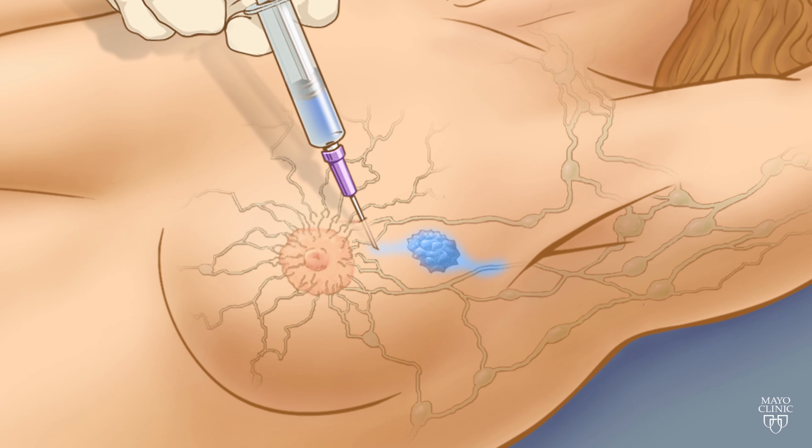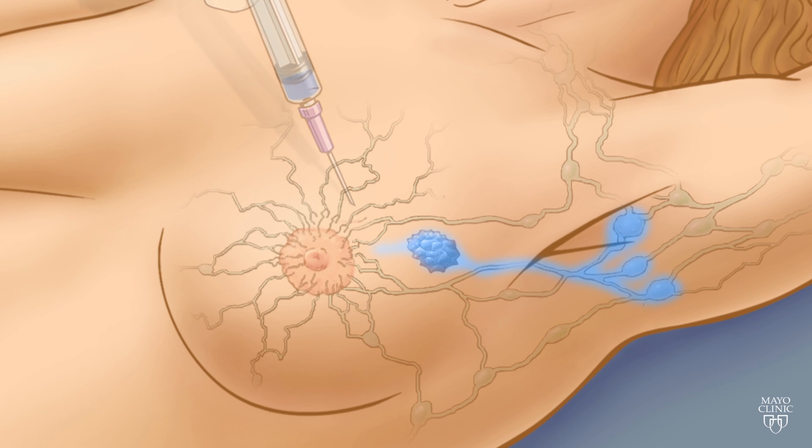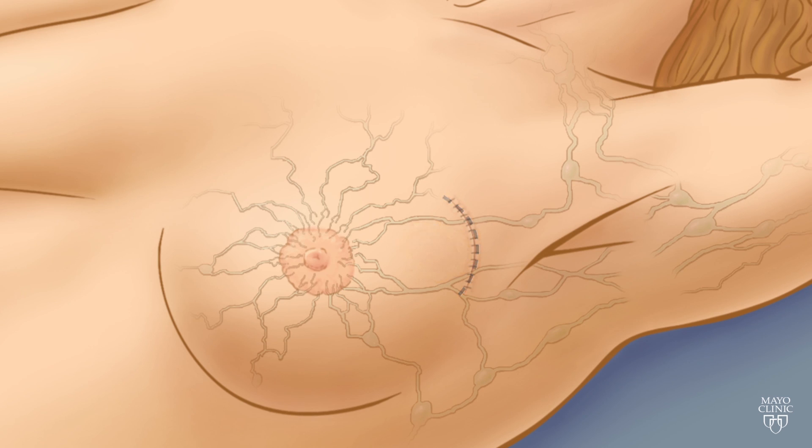First, special dyes are injected to identify any cancer cells that may have spread beyond the tumor site or to the lymph nodes under the arm. That allows a pathologist to immediately screen the lymph nodes and a safe margin of tissue removed from around the tumor while the patient is still under anesthesia. Once the all-clear is given,